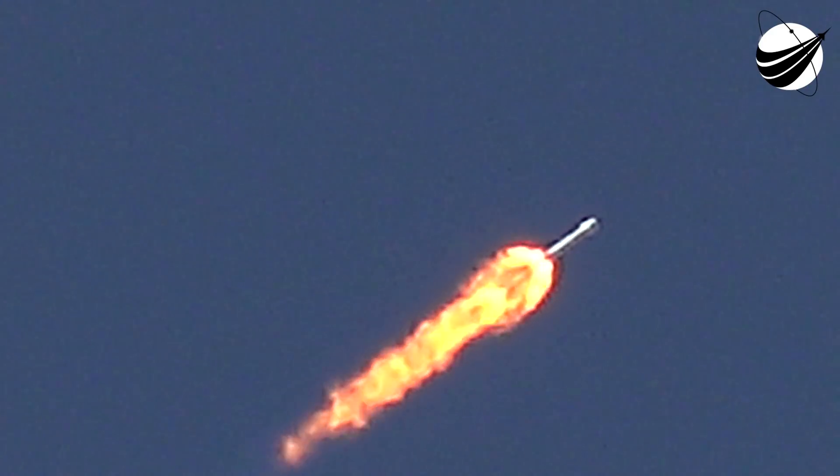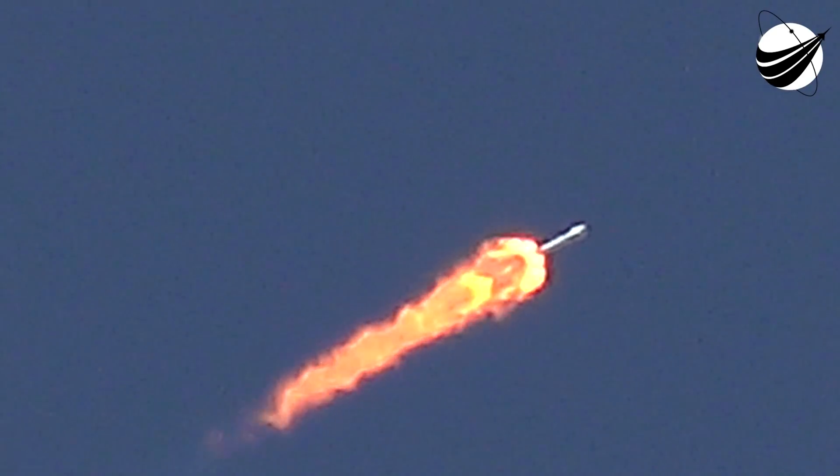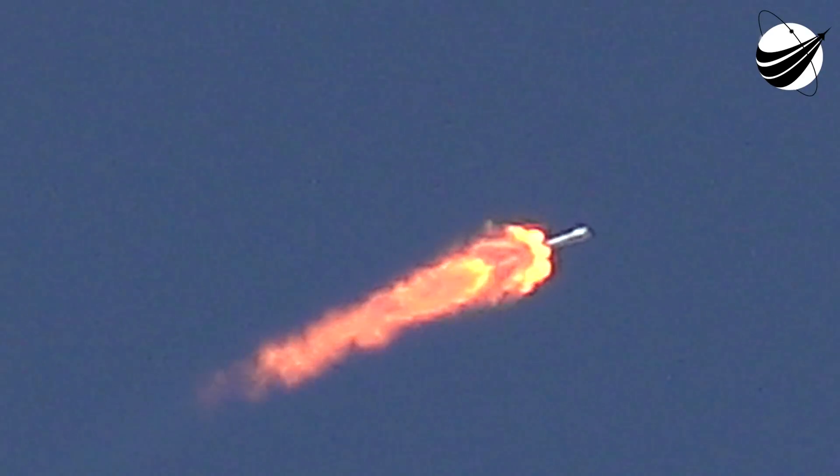Stage separation happens about two minutes, 30 seconds into the flight. Coming up on the two-minute mark in flight — we're about 30 seconds away from MECO. One second later, the first stage will separate. Ten seconds away from MECO. MECO confirmed — we have stage separation confirmed.